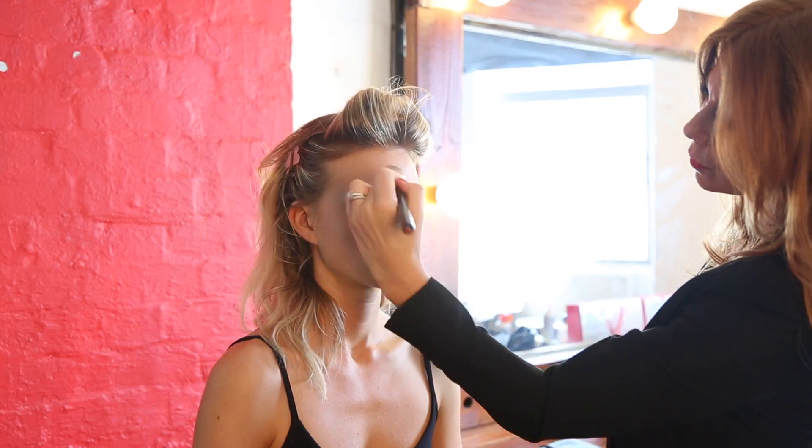Firstly, we apply the lasting finish primer all over the face and lightly spread. Next, we grab our lasting finish 25-hour foundation, then we add matching perfection concealer just where we need it — under the eyes, on the eyelids, and anywhere we see redness and spots.